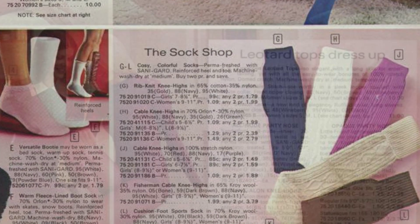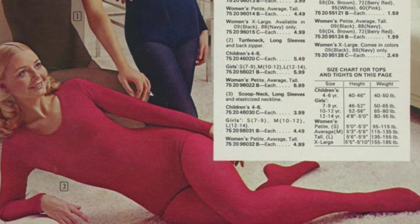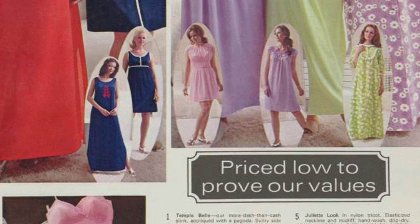The year 1972 was a period of great change and innovation in the world of fashion. The photographs in this catalog reflect the spirit of the era, with miniskirts and a plethora of purple dominating the pages.